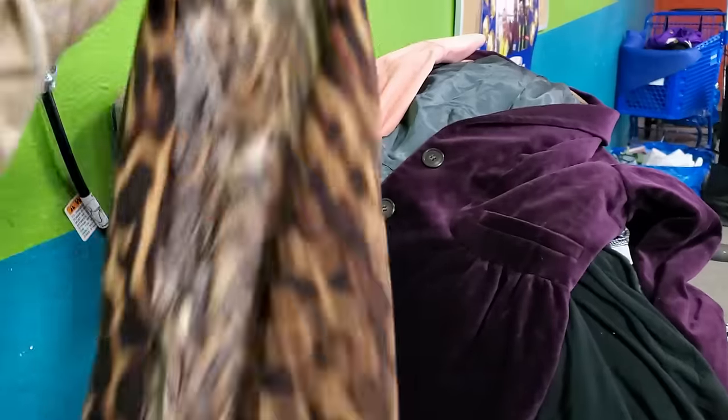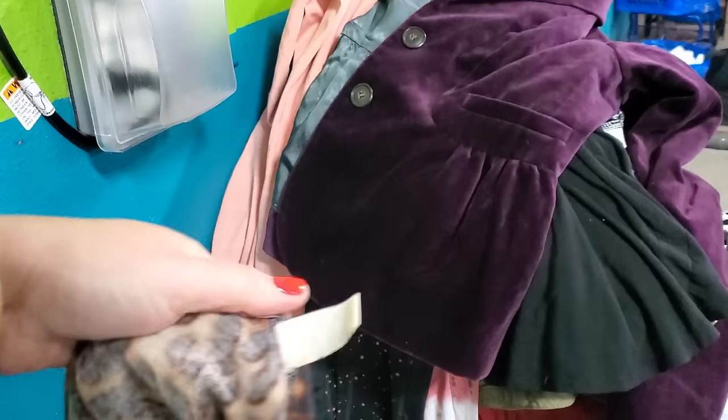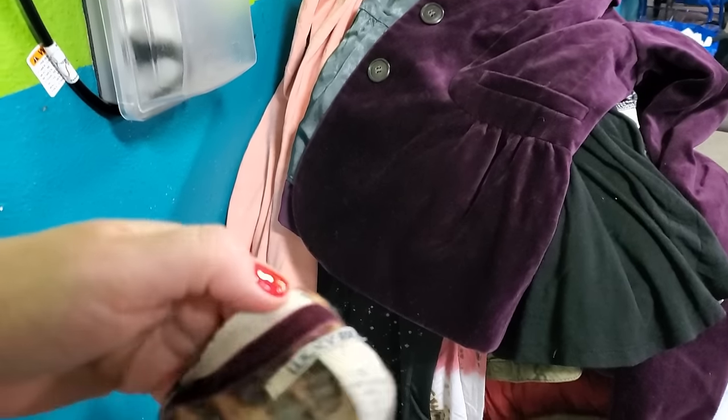I might keep this Lucky Brand cardigan for myself - I like a little pop of animal print. But it says it's a large. I've been buying all the Lucky Brand peasant tops again - they've been selling great.